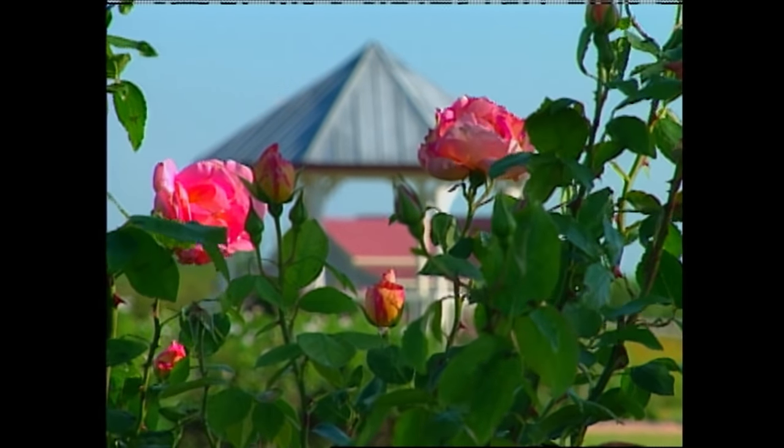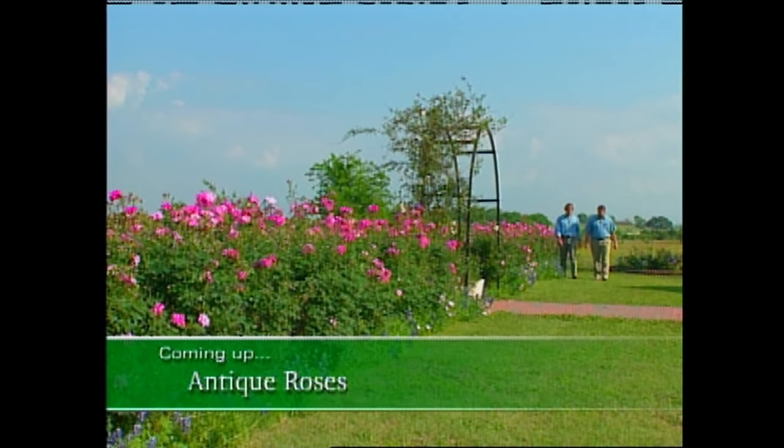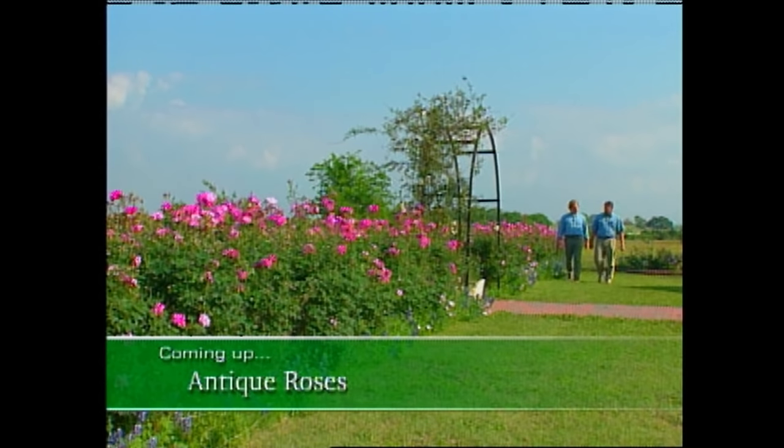But first, let's travel to the Antique Rose Emporium and talk to a man who's become quite the expert on old-fashioned roses. We'll do that right after the break.